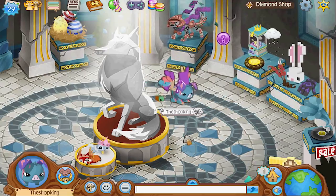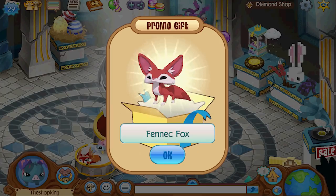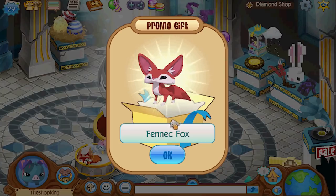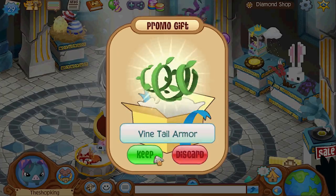Fennec foxes are coming to Animal Jam! They're part of the brand new bundle. We're gonna go ahead and get that bundle right now, and like always I haven't looked at the bundle — I have no idea what's in here. Oh, look at that! Look at the ears, look at the big puffy tail. Wow, that's cool. I can't wait to see how different stuff looks on it.